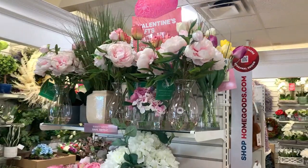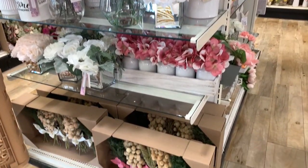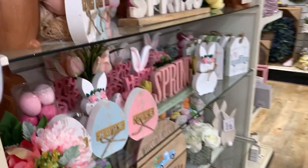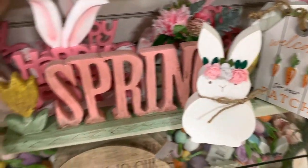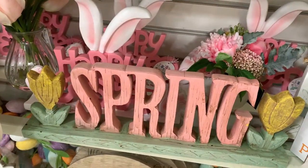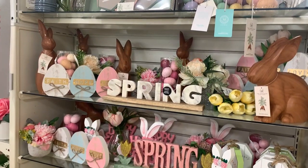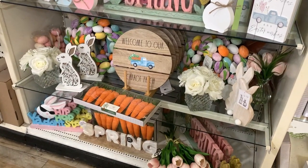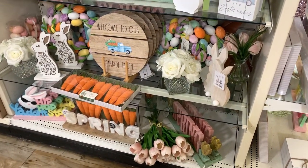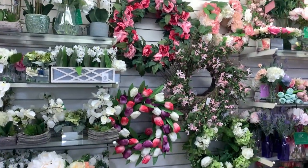It looks like they have a ton of floral arrangements - perfect for Valentine's gifts and also perfect for springtime. They even have some Easter stuff out already - look at that really cute little bunny. I think that spring sign is really pretty as well. I'm just going to glance over the Easter stuff because it's a little bit early, but I am ready to think spring - it is too cold here in Pennsylvania. They have tons of really pretty spring wreaths and floral arrangements.